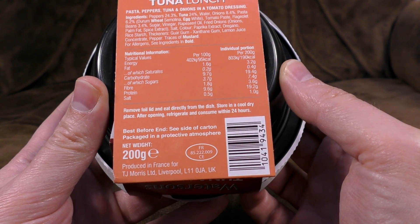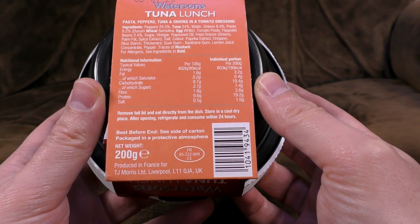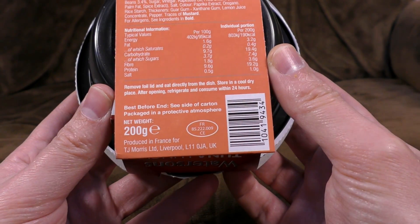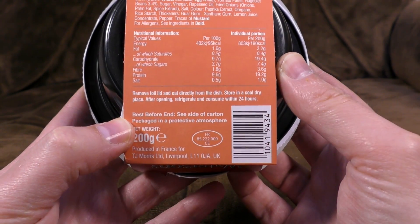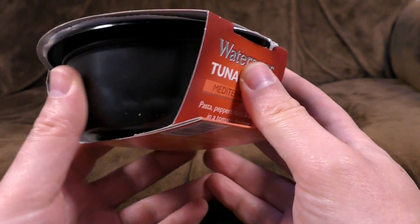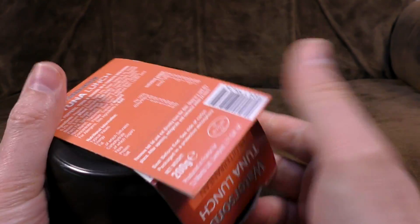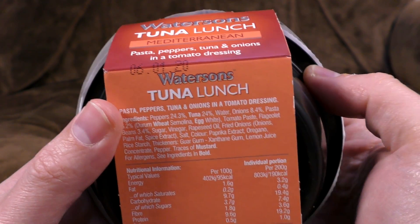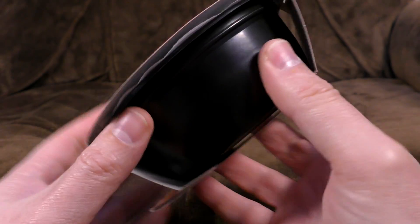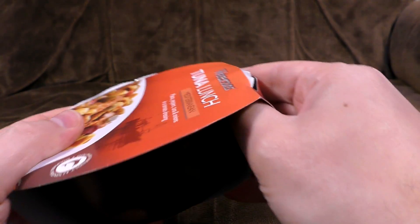Remove foil lid and eat directly from the dish — you don't even heat it! I was expecting this to go in the microwave but no, this is just eat cold. Best before: seaside of carton — packaged in a protective atmosphere on the planet Zargon. Where is the best before date? Seaside of carton... ah, here we are: 6th of January 20-fucking-20. That's like some zombie apocalypse preparation food. Crikey! Well, it's got fish in it but apparently keeps nearly forever.